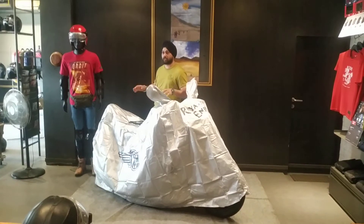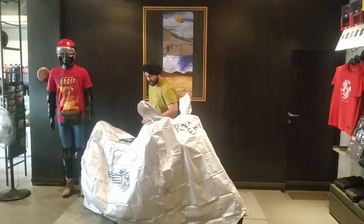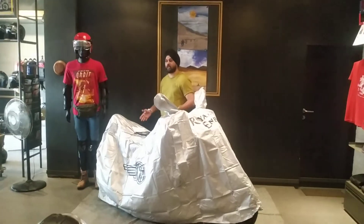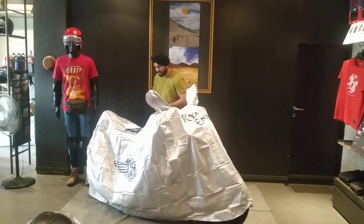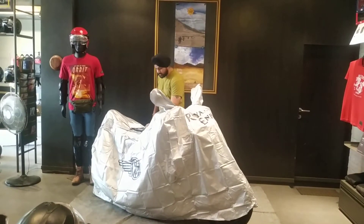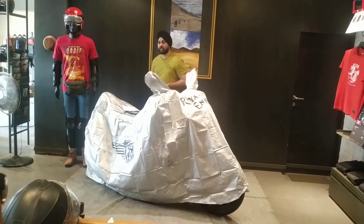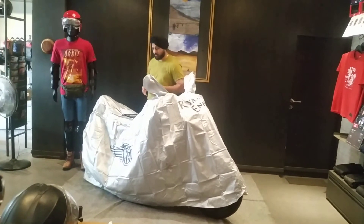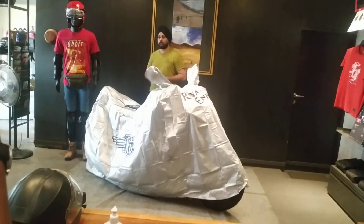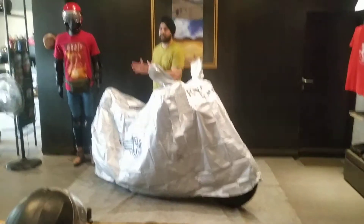Right now we are at the premises of the dealership, where we are about to have a very unique launch of the all new Royal Enfield Meteor. We are planning to launch it in a digital manner because of COVID-19 restrictions. To avoid gathering, we are launching it on a digital platform. This launch is live Pan India for all dealerships across India, as well as on the company's media platform.